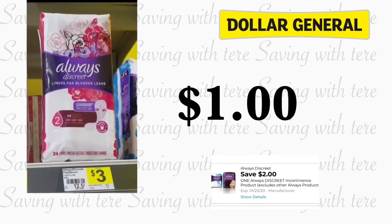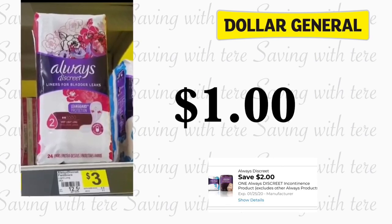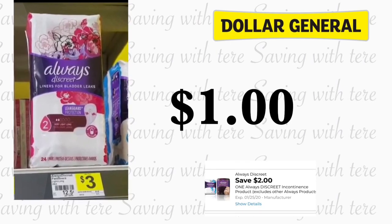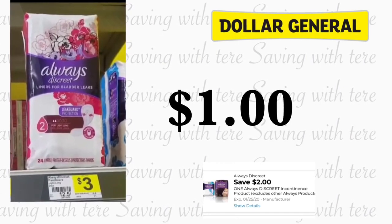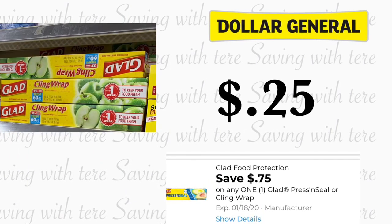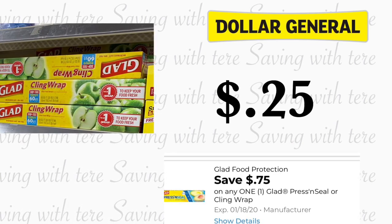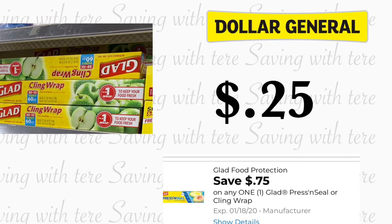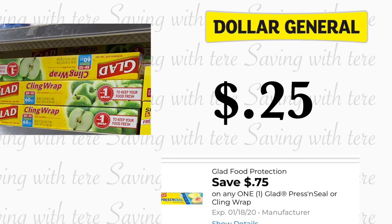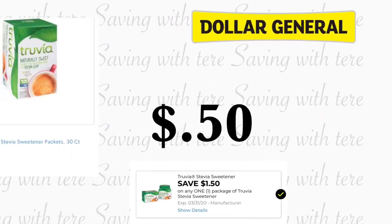Siguiente producto no nos está quedando gratis pero a muy buen precio. Si usted necesita toallitas, estas Always Discreet trae 24 en la bolsita a precio de 3 dólares. Tenemos un cupón digital de 2 dólares haciéndolo por solamente 1 dólar. Siguiente producto que también nos está quedando a muy buen precio va a ser en el papel de la marca Glad, el Clean Crap, está a precio de 1 dólar. También lo puede encontrar en su pasillo de dólar. Tenemos un cupón de 75 centavos, pagaría solamente 25 centavos. Este cupón se vence el 18 de enero.